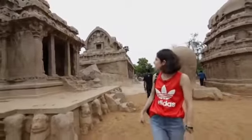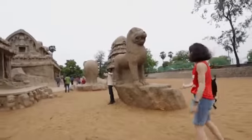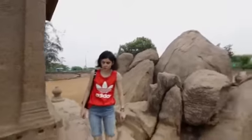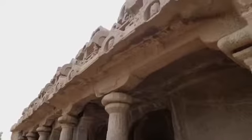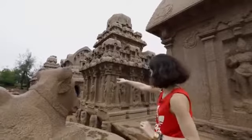So these are the five chariots, and there's an elephant and this looks like a lion. They've got carvings all around on the top, with different designs on each chariot. You can see this one has designs along every pillar, while this one just has one.